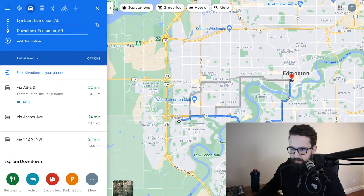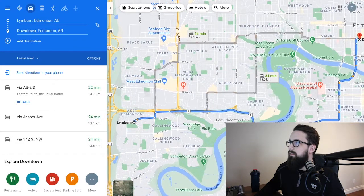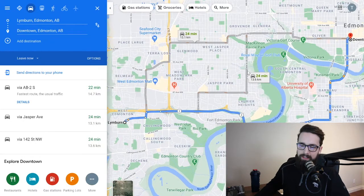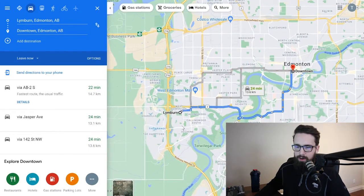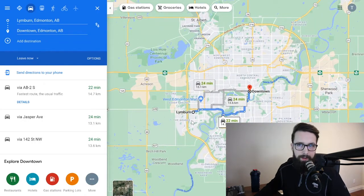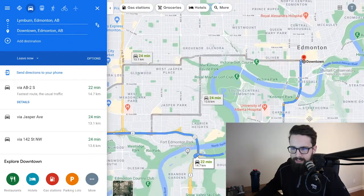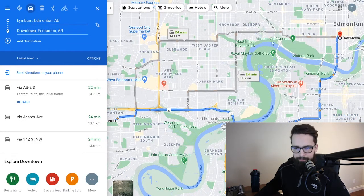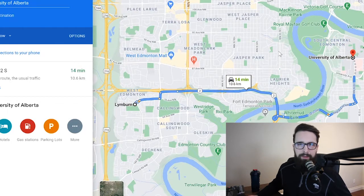Lymburn has quite a bit of shopping, a few schools, and a very affordable price point — it's a great opportunity to highlight. From Lymburn to downtown is about a 22 to 24 minute drive. Because Edmonton's West End communities like Lymburn, Secord, and Lewis Estates are technically more southwest, you can either cross the river through the south side or go a bit north and then east to get downtown. To U of A it's about 15 minutes.